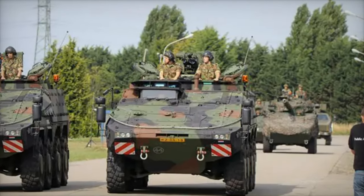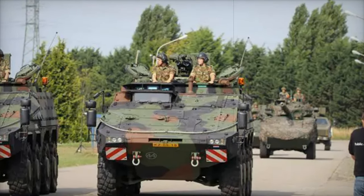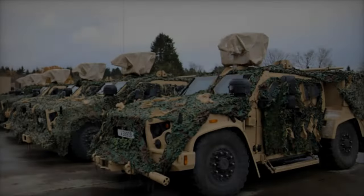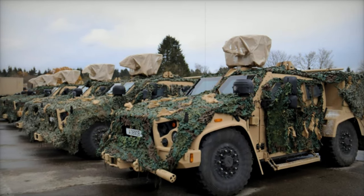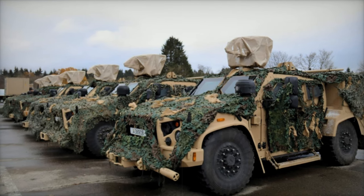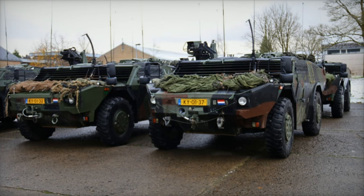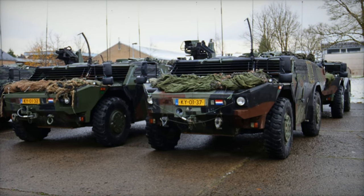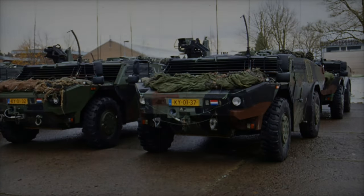By testing the capabilities of participating nations and encouraging knowledge exchange, this exercise fosters closer ties between military units across Europe. It also prepares soldiers to tackle modern defense challenges through improved tactical and logistical coordination. With 600 soldiers, 180 vehicles, and a wide array of specialized equipment, Yellow Guardian serves as a reminder of the vital importance of multinational military exercises in maintaining the security and stability of Europe, demonstrating how collaborative efforts are essential in preparing for the defense challenges of the future.